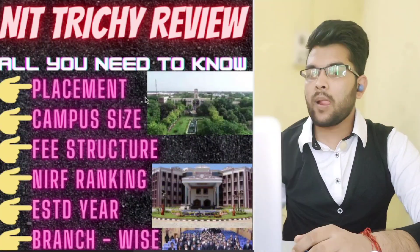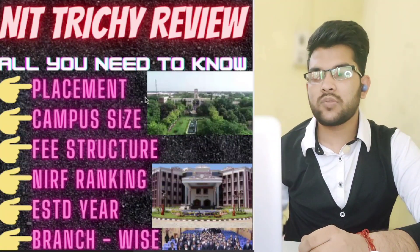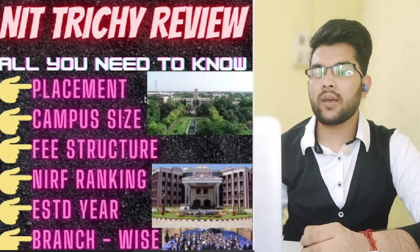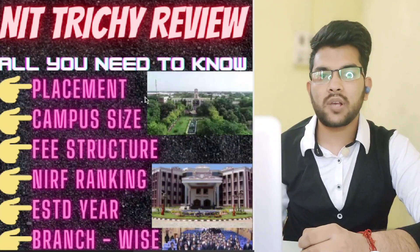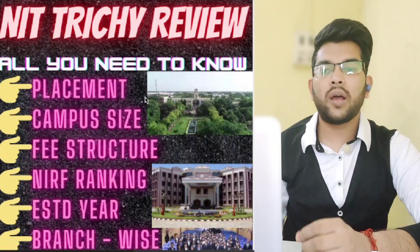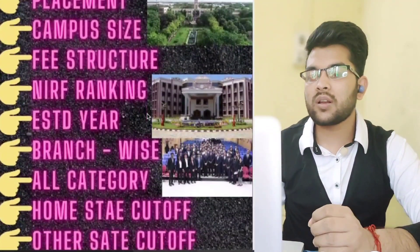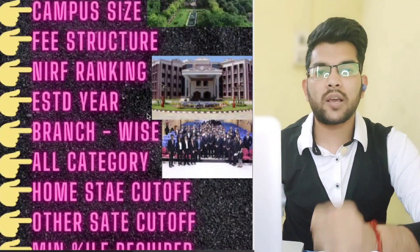Let's get started with the NIT Trichy review. I will cover everything you need to know: placements, campus size, fee structure, NIRF ranking, year of establishment, and most importantly branch-wise cutoffs for all categories — home state and other state — and the minimum percentile required.